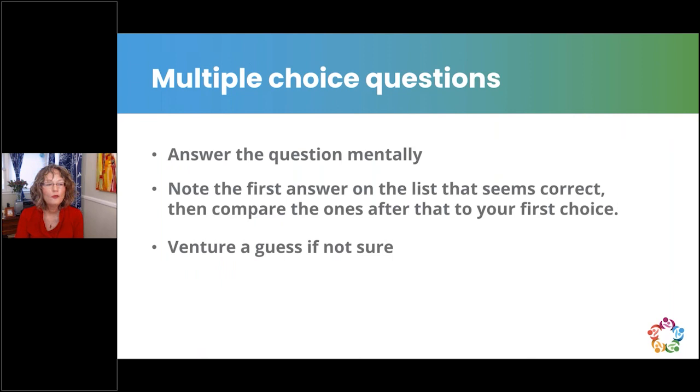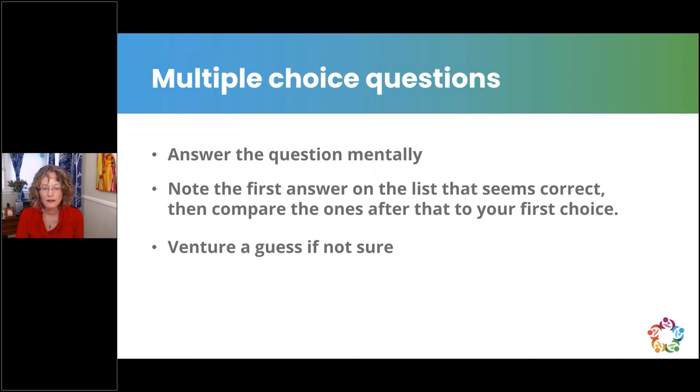When answering multiple choice questions: read the stem and mentally answer before reading choices. Eliminate answers you know are wrong so they don't distract you. Tentatively choose the first answer that seems correct, then compare the others to it — select a better one if you find it. Do a final check to ensure you read the question correctly. If none seem correct, reread the stem. The perfect answer may not be listed, so choose the best one. Venture a guess if unsure.